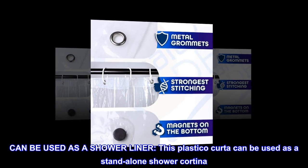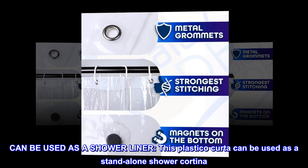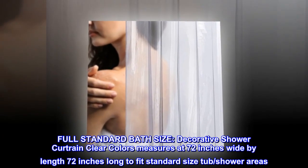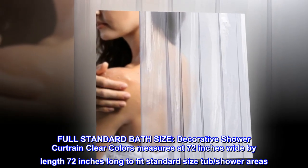This shower curtain can be used as a standalone shower liner. Full standard bath size — decorative shower curtain in clear colors measures at 72 inches wide by 72 inches long to fit standard size tub and shower areas.